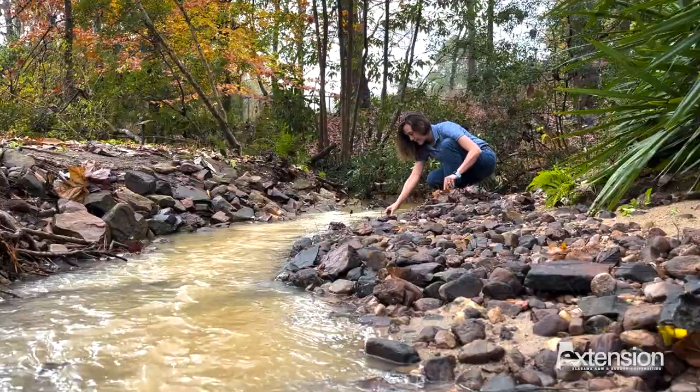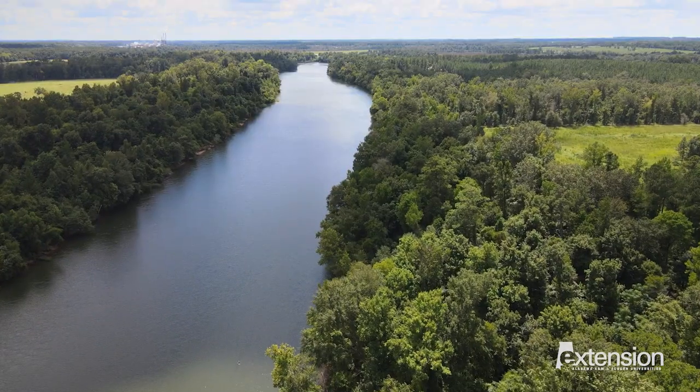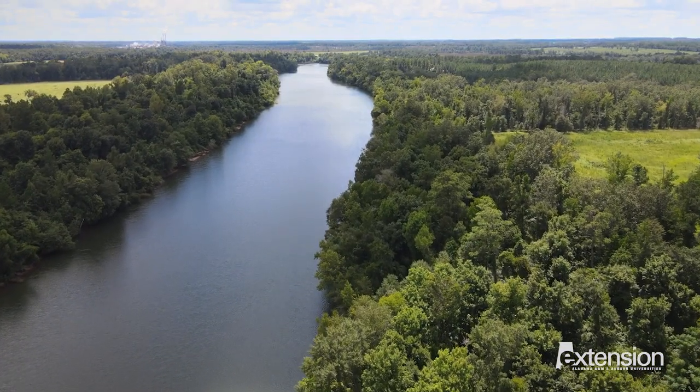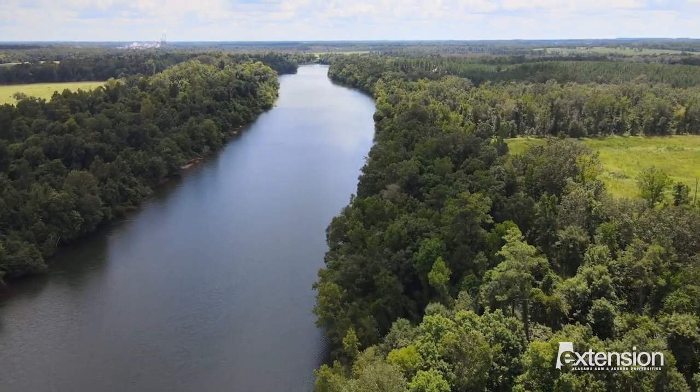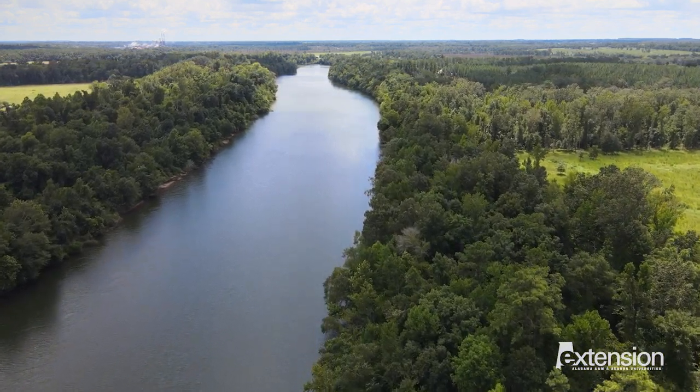Alabama also has amazing water resources — that's one thing we are really known for in the state. We have so many that in some parts of the state, you're never more than a mile away from a body of water: a lake, a stream, or a creek.